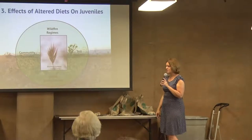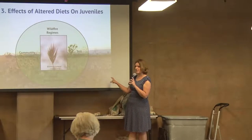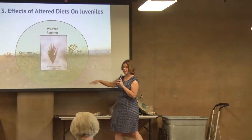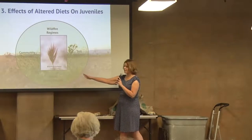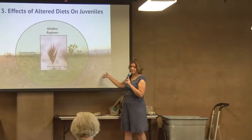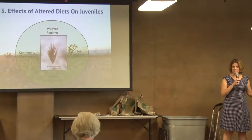We decided to look at what happens when you change their diet — a pretty simple, straightforward question. The reason for that is when you get fires out here in the Mojave Desert in particular, you get invasive grasses that come in. This is red brome — it's native to the Mediterranean but grows very well here. The problem is it dominates the landscape, basically removing all the native plants that these tortoises would naturally be eating. So it's important for us to understand what's happening to the health of these animals if they're stuck living in an environment like this.